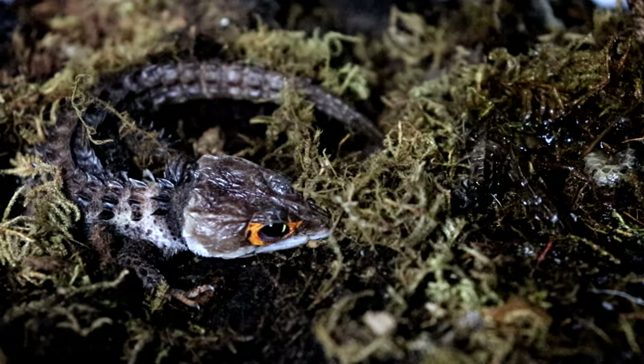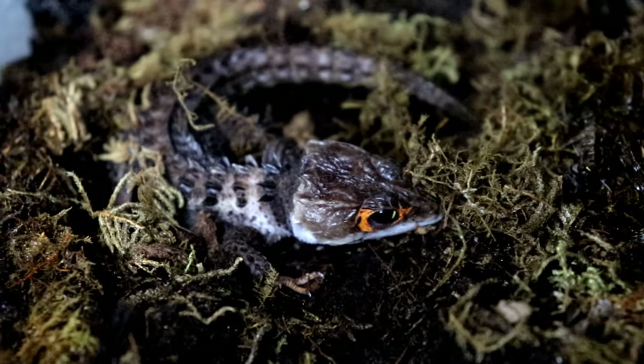Secretive is honestly an understatement for these guys. I've never seen my crocodile skinks eat, breed, or lay eggs. Half the time I don't even find the eggs. With most keepers' experience, they're doing some maintenance, look under a hide, and — oh hey, baby crocodile skink. That's kind of how it happens. Just a very shy, reclusive animal.